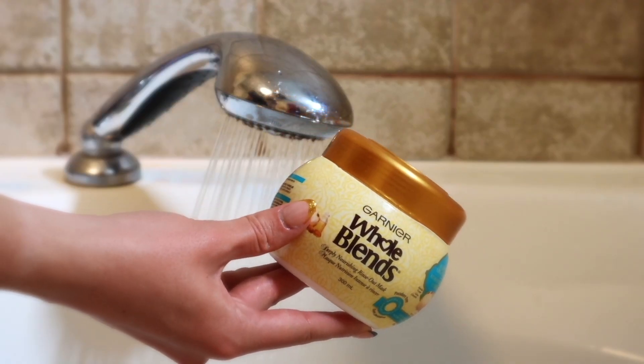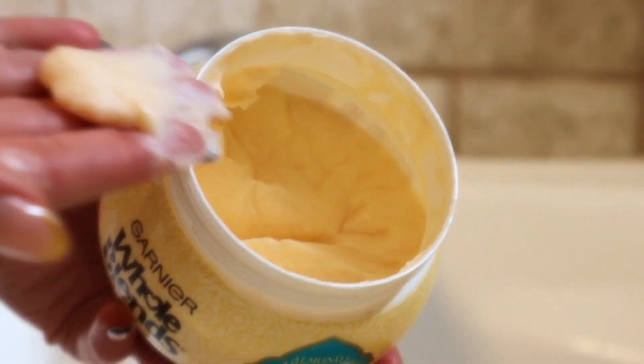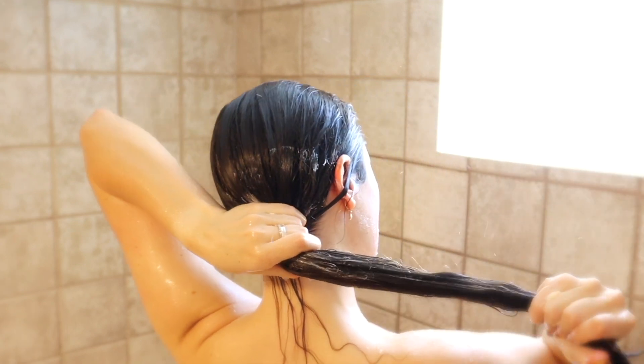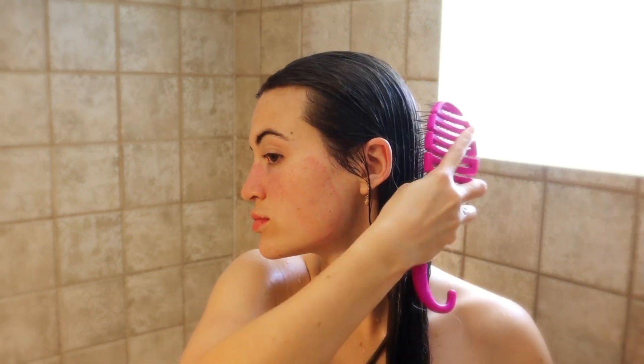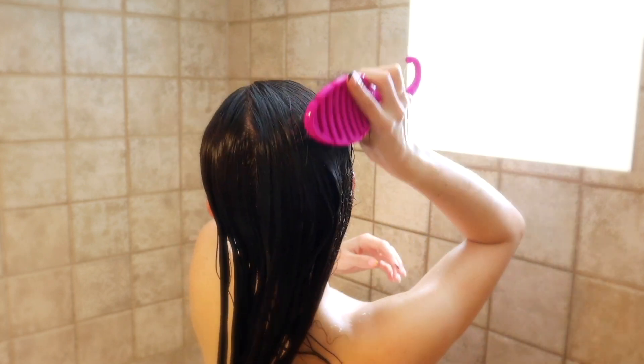Next I'll go in with my Garnier Whole Blends conditioner. I really love this product because it's affordable but deeply hydrating for the hair without causing it to be really heavy. A lot of conditioners hydrate the hair but then I kind of lose my natural curls — with this one it hydrates it but still supports it being curly. I use this wet brush to brush the conditioner through; the bristles kind of bend as you brush it, which is really gentle. Brushing the conditioner through definitely helps it coat every single strand, so I get way better results from the product.